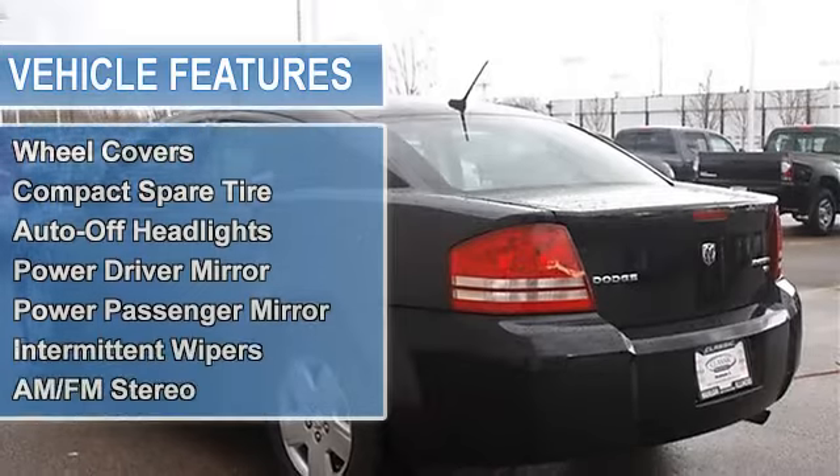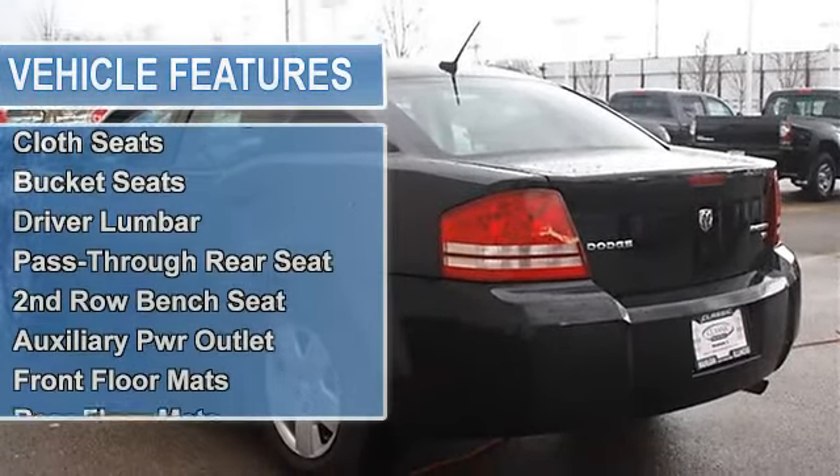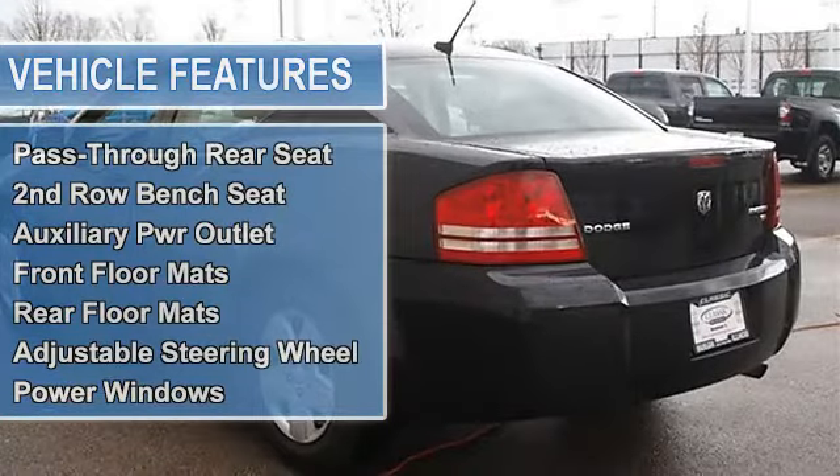Auto off headlights, power driver mirror, power passenger mirror, intermittent wipers, variable speed intermittent wipers.